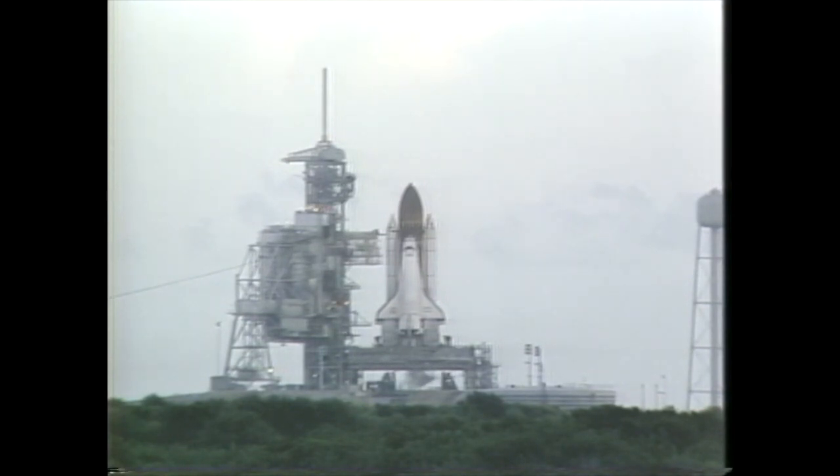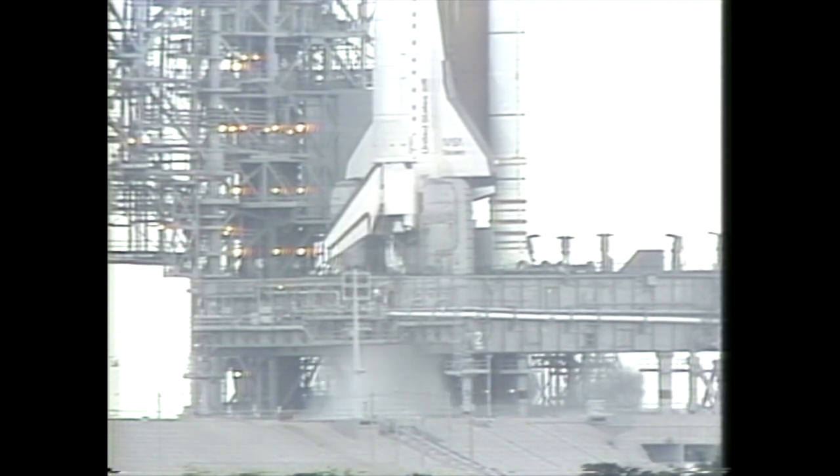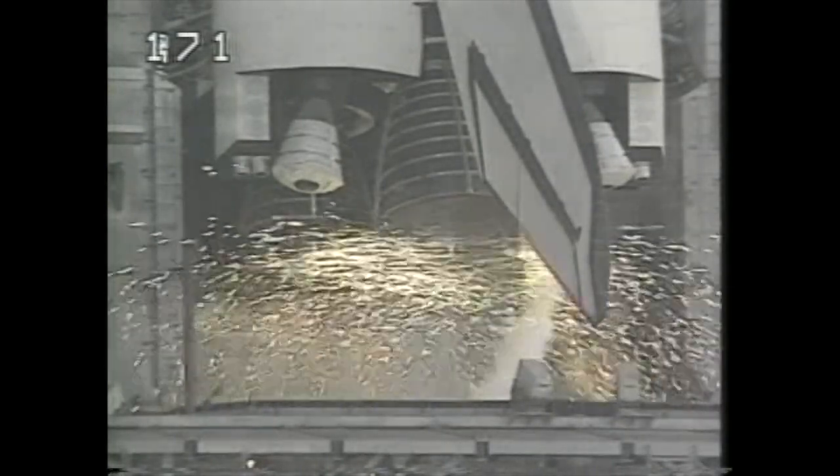T-minus 20 seconds and counting. T-minus 15, 14, 13, 12, 11, 10 — we have a go for main engine start. Seven, six — we have main engine start.